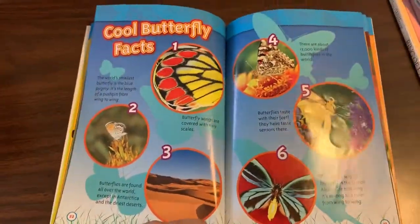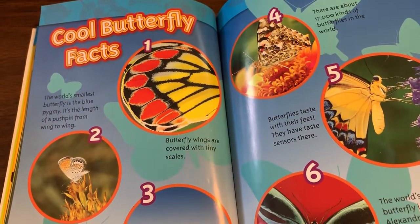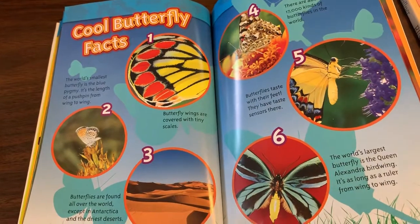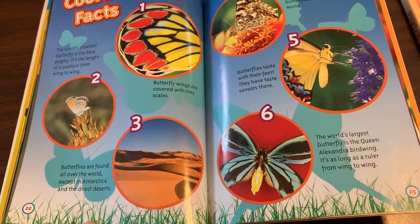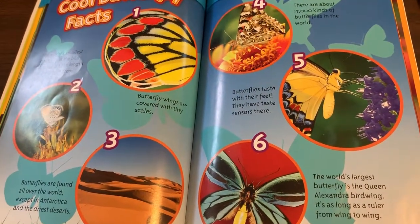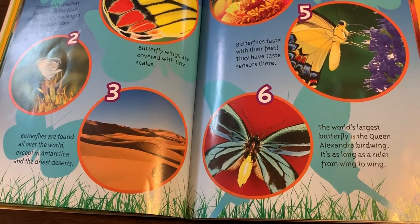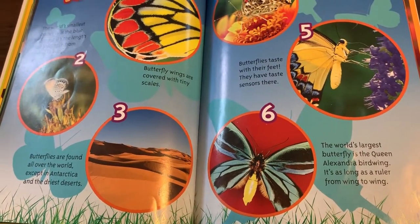Cool butterfly facts. The world's smallest butterfly is the blue pygmy — it's the length of a pushpin from wing to wing. Butterfly wings are covered with tiny scales. Butterflies are found all over the world except in Antarctica and the driest deserts. There are about 17,000 kinds of butterflies in the world. Butterflies taste with their feet. The world's largest butterfly is the Queen Alexandra birdwing — it's as long as a ruler from wing to wing.